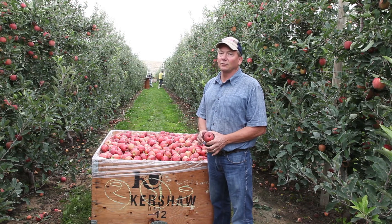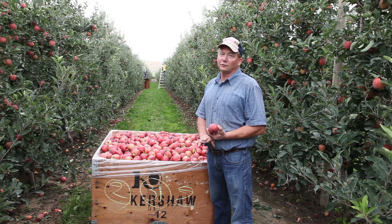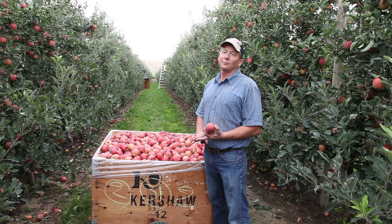Honeycrisp have just barely started in the earliest areas, so we've received our first load of those and we'll be packing some of them this week.